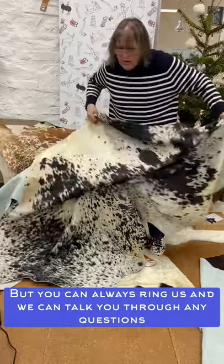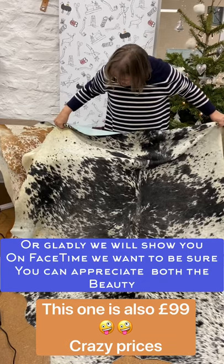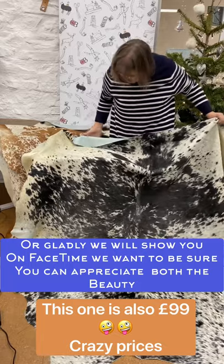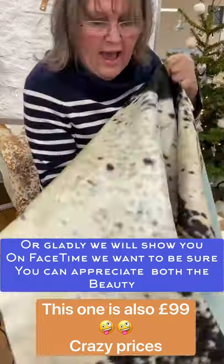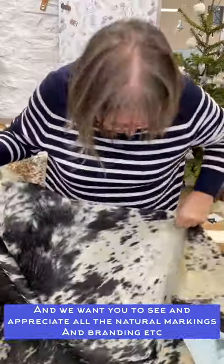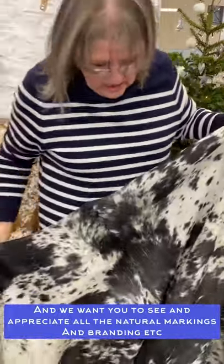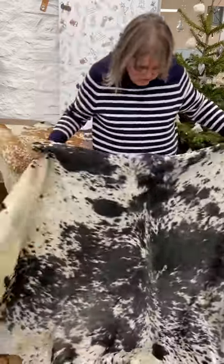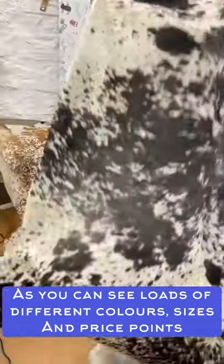Here's another one — this one's slightly bigger, a bit more character in it. There's some texture in the hair further down, but it does have some scarring and defect on the hair where the animal has rubbed up against barbed wire in the field, or cut itself — just life happened whilst it was grazing. You can see some of the defect showing through, but again once you get them on the floor...